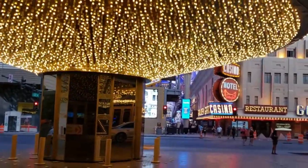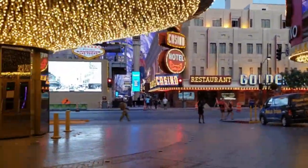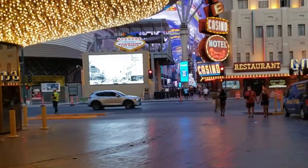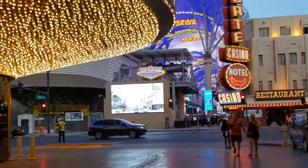This is outside the Plaza. Sun's kind of starting to go down, lights are coming on. I don't think I'm going to go on Fremont tonight, but I just kind of wanted to show you a little bit what it looks like out here. You can see the canopy. Beautiful.